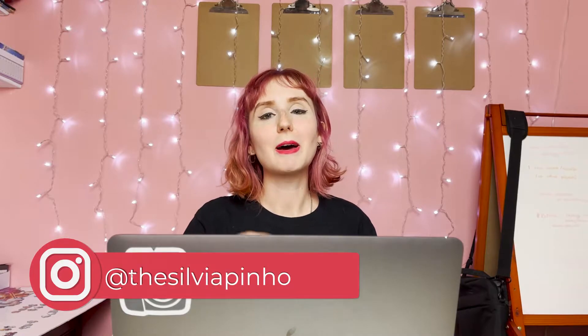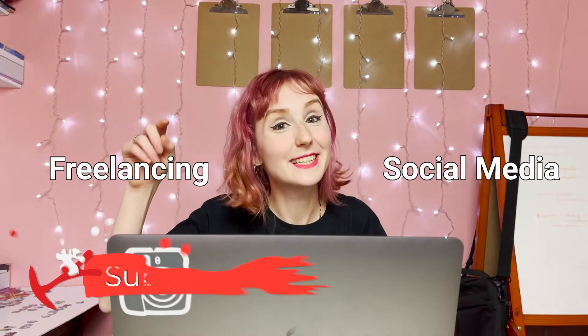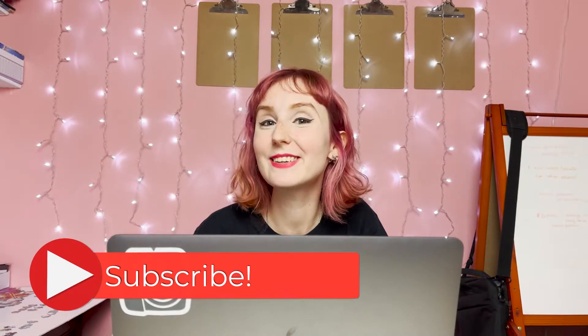Hey everyone, my name is Sylvia and welcome to my channel. I make a lot of videos about freelancing and social media, so if that's something you're into, don't forget to hit subscribe down below so you don't miss out on my next one. Today I'm coming at you to talk about how you can get started on Upwork and get your first, second, or 100th client.